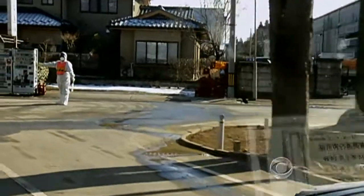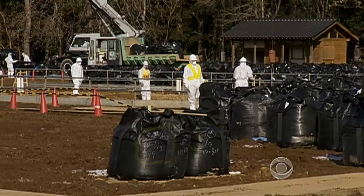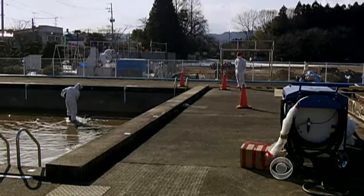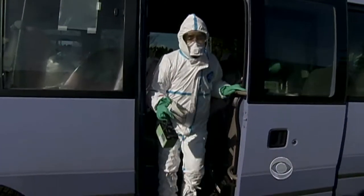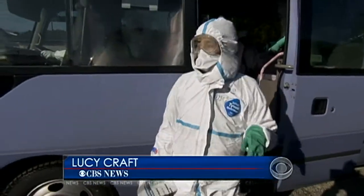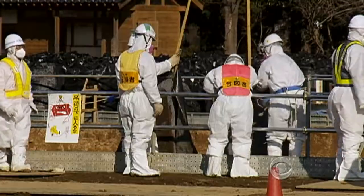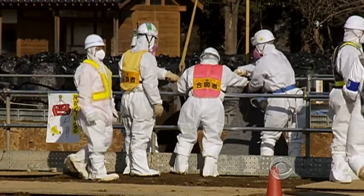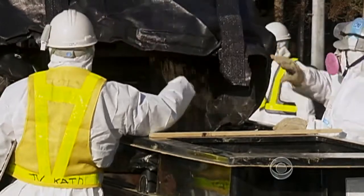Our destination was ten miles north of the Fukushima Daiichi nuclear plant, where the Japanese government has started an ambitious cleanup to make the area safe for humans to return. We're at a site in the town of Minamisoma to see a demonstration of how to decontaminate the soil here. The plan is to rid buildings of radioactive particles and remove much of the topsoil from an area about the size of Connecticut.